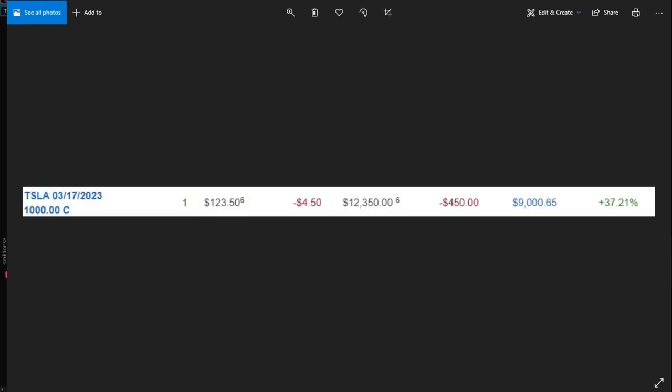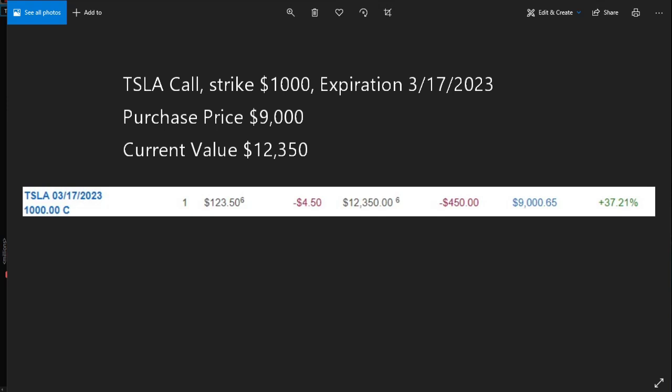Next, let's take a look at my call option in Tesla. This is a call option with a strike price of $1,000 expiring March 2023, which is about almost two years from now. I bought it at $9,000 and as of Friday, June the 25th, the market value of that option is $12,350, netting me about $3,300 in gain. At peak, it was almost $3,900 in gain, but I'm not interested in a few hundred here and there. I do want to hold on to this call option a little bit longer, and then I'm going to have to re-evaluate my strategy.